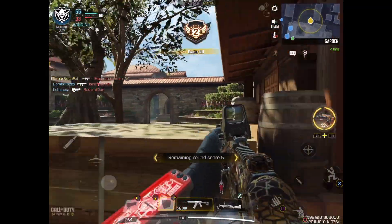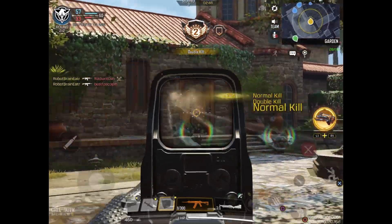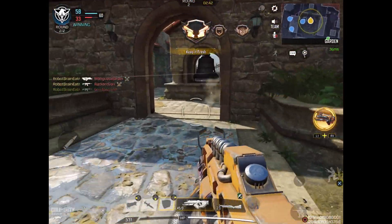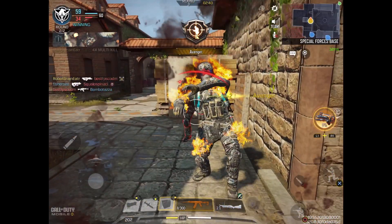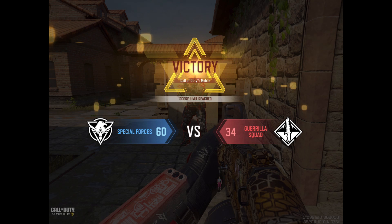On them. We're winning this one. Target's in sight. Let's go!